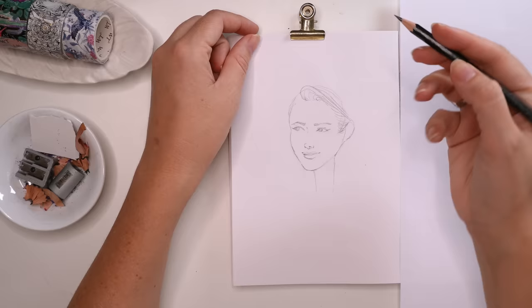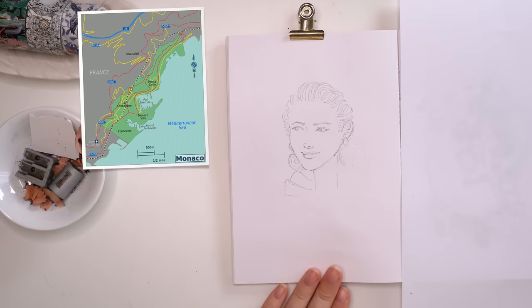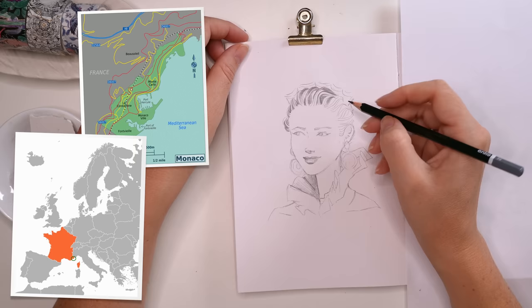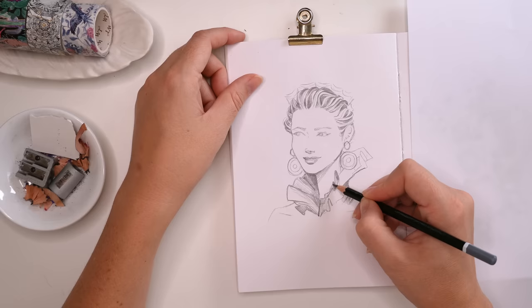The very first interesting thing I learned about Monaco is how small it is and that it's not actually an island. I completely thought it was an island off the southern coast of France, but it's attached. It's only two square kilometers in area, bordered by France on all sides except for the Mediterranean Sea at the south. It's home to just 38,000 people and is known as the most expensive and wealthiest place on the planet — 30% of the population are actually millionaires.